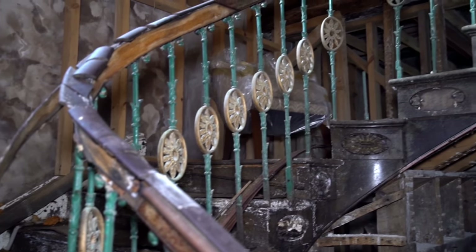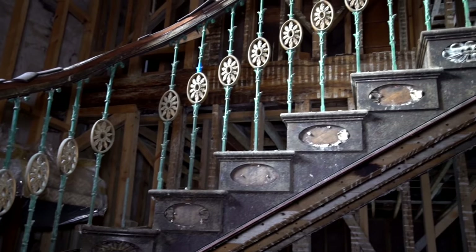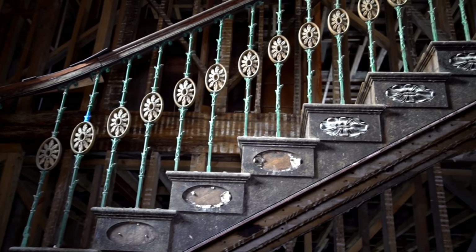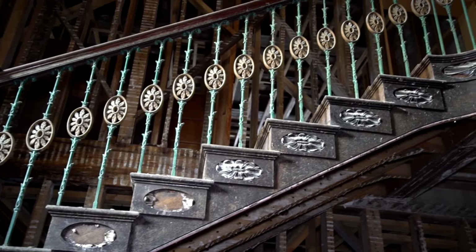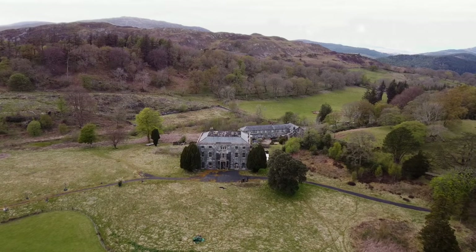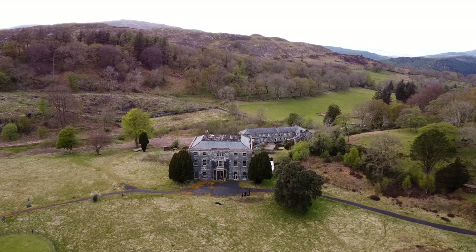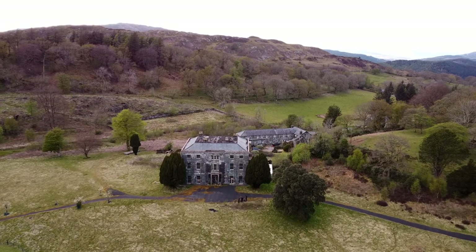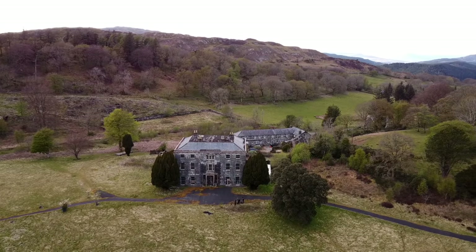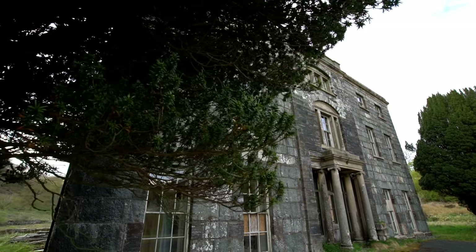The original grand staircase reaches up to the third floor - beautiful iron balustrades and a mahogany handrail remain. Much of what was once here has now faded and disappeared, but the manor remains, surrounded by the blissful scenery, 225 years later. Let's step inside and see what's been left behind.